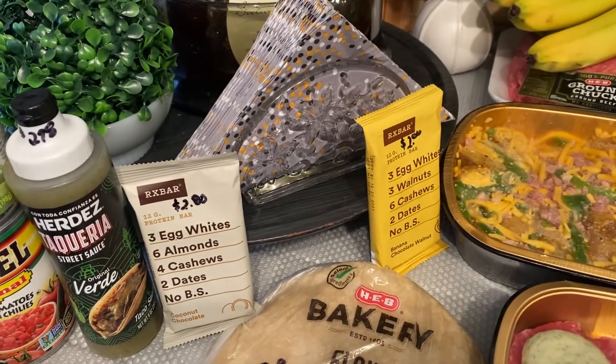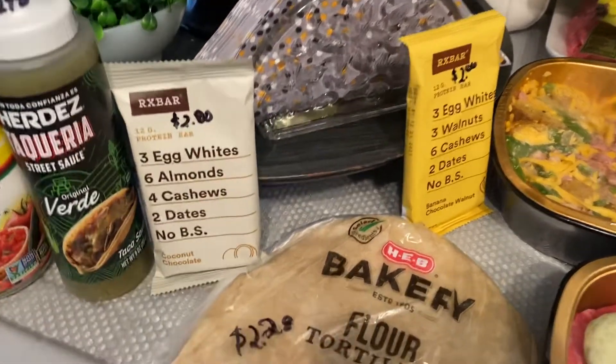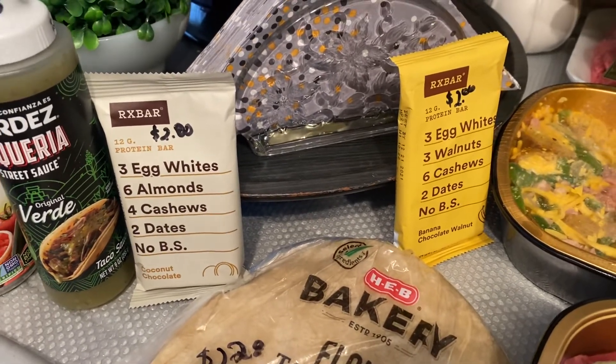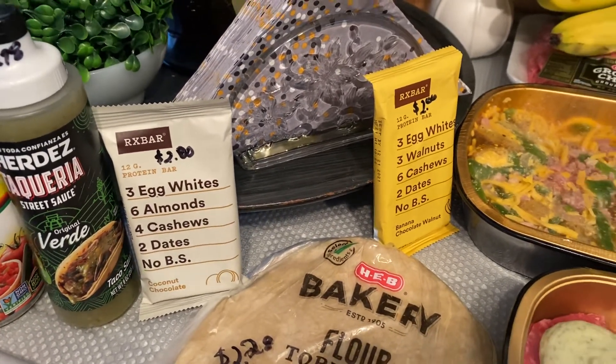Picked up some RX bars. They were $2 each. I picked up the coconut chocolate and the banana chocolate walnut. The RX bars are my favorite.